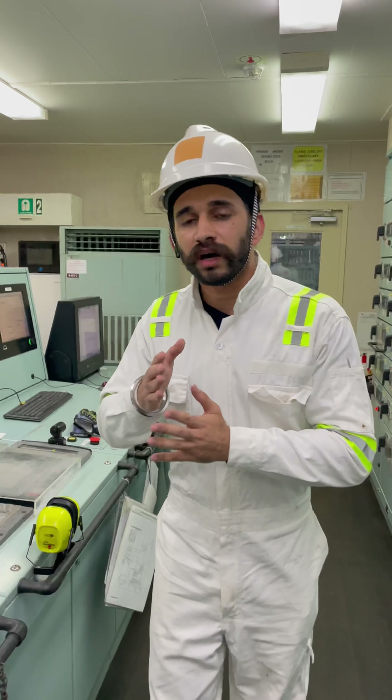But have you ever thought how a merchant ship is going? Now I will tell you. This is the wheelhouse — this is the bridge we call it. Ship navigation is from here. This is the engine panel. In the engine there will be no problem — the alarm will come from here. This is the control for the engine.